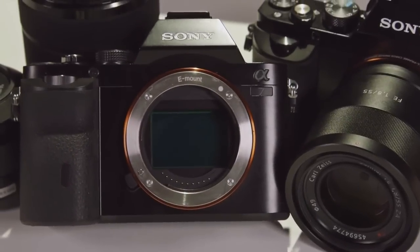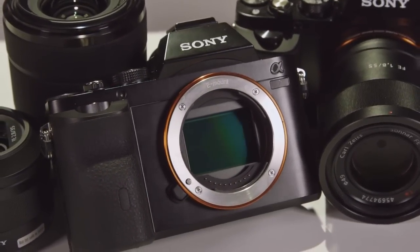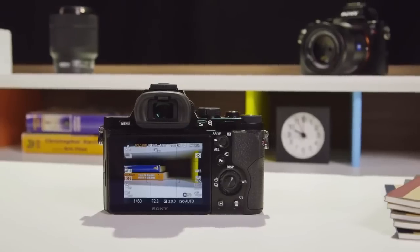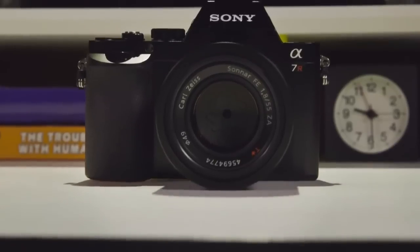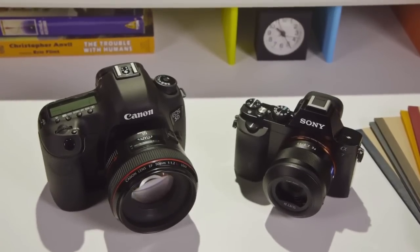The A7 and A7R are significant for one reason: they are the first interchangeable lens mirrorless cameras with full frame 35mm sensors. They are the smallest, lightest, and most portable full frame cameras on the market. All other mirrorless cameras have smaller sensors that are not as good in low light or other difficult shooting situations, and they can't match the image quality of a full frame DSLR.